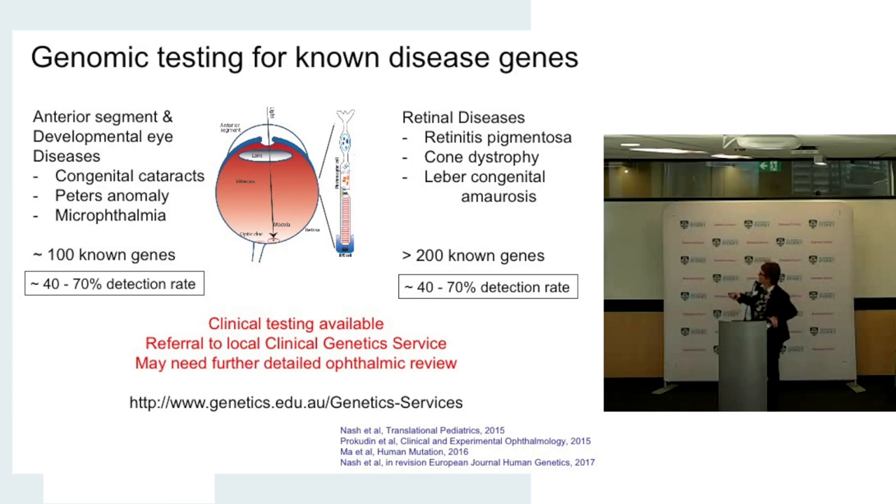Similarly with retinal dystrophies — retinitis pigmentosa, cone dystrophy, Leber congenital amaurosis, and many others — this has been a really difficult problem, with over 200 known disease genes. Again, around about a 40 to 70 percent detection rate depending on the exact condition. We can't find all the answers, but we can find answers in a significant proportion of cases, much better than five to ten years ago.